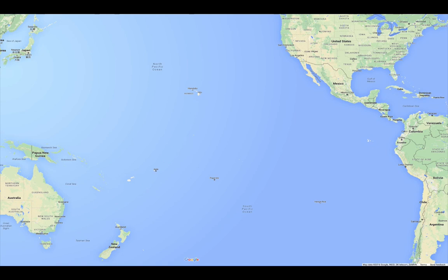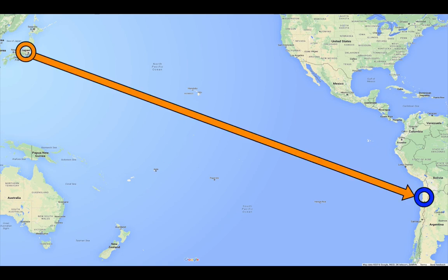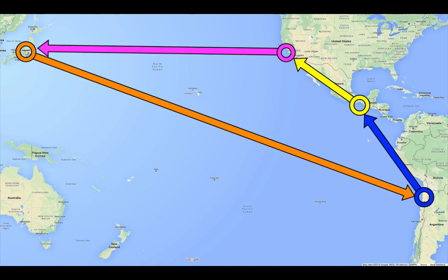A typical voyage pattern was Japan to South America with cars, South America to Central America in ballast — that's no cargo on board — South America to the USA with bananas, then the USA to Japan with citrus fruit. The principles of this voyage pattern are a modern example of the Silk Road of the Sea, a concept that you will explore in subsequent lectures.